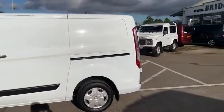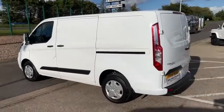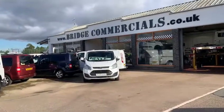So if this or any other vehicle that you see in the background of the video is of interest to you, please contact myself Patrick on 02892 689000, or pop me an email to office@bridgecommercials.co.uk. Thank you for watching.